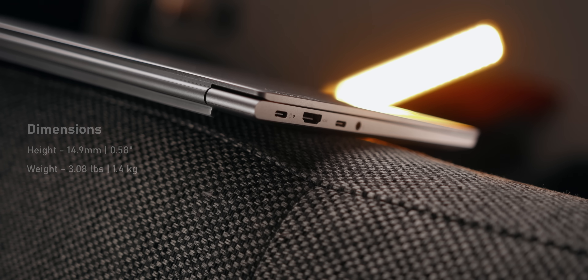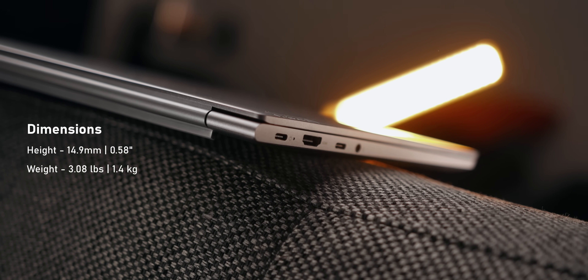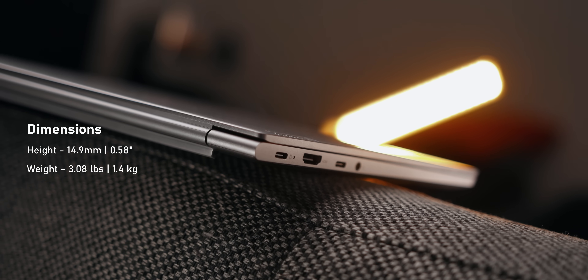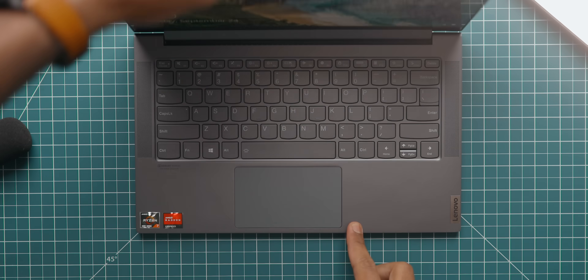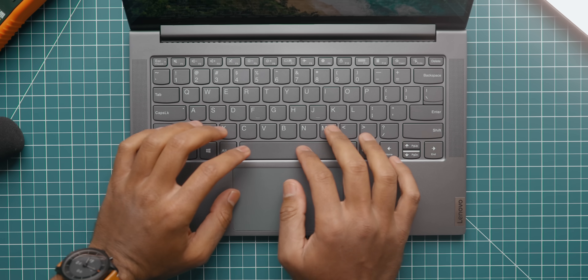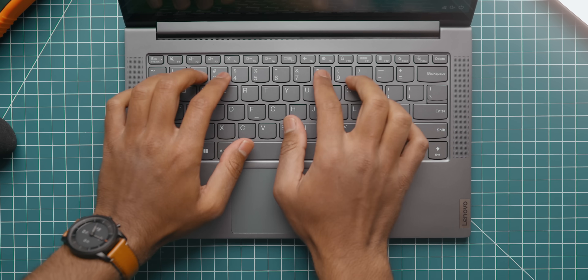For those wondering about the size: the Slim 7 is only 14.9mm thick and weighs about three pounds or 1.4 kilograms. So if you want to take this to school, coffee shops, or business meetings, this thing will perfectly fit that criteria — it's very light and I really like the form factor. The keys are spaced appropriately and the secondary functions are laid out really well within the function keys.